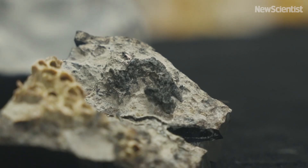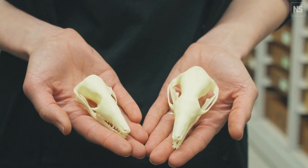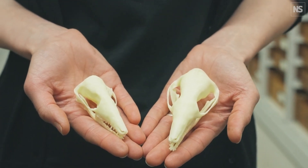We've got these two incredible specimens from the Isle of Skye in Scotland, around 166 million years old — that's the middle of the Jurassic — and they represent an adult and a juvenile of the same species.